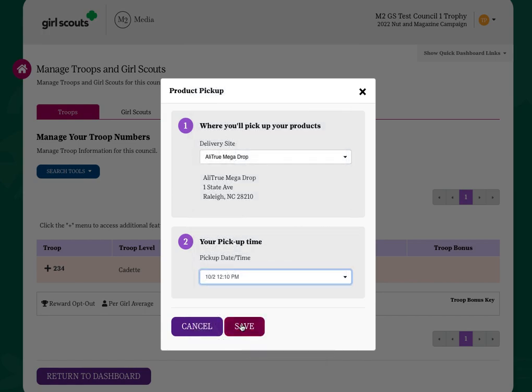There will be a cutoff time for making this determination prior to the council submitting the council-wide nut order. Be sure that you're aware of what that date is and make your selections accordingly.